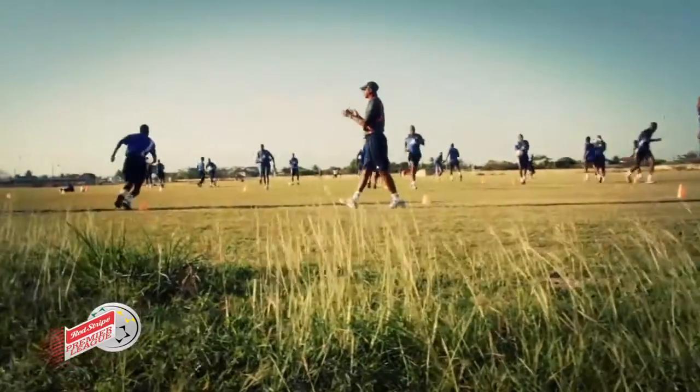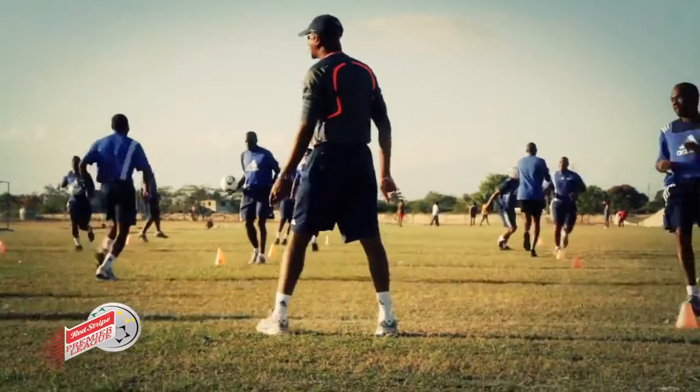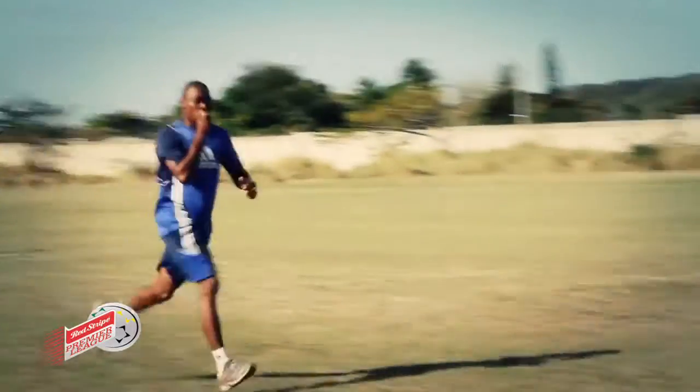My name is Victor Stewart, one of the technical instructors working with the referees program in the GFF. Our duty entails training and development of referees. What we do on a Saturday morning generally is that we have a cadre of referees who we refer to as our elite panel. These referees are responsible for performing duties at a national Premier League level.